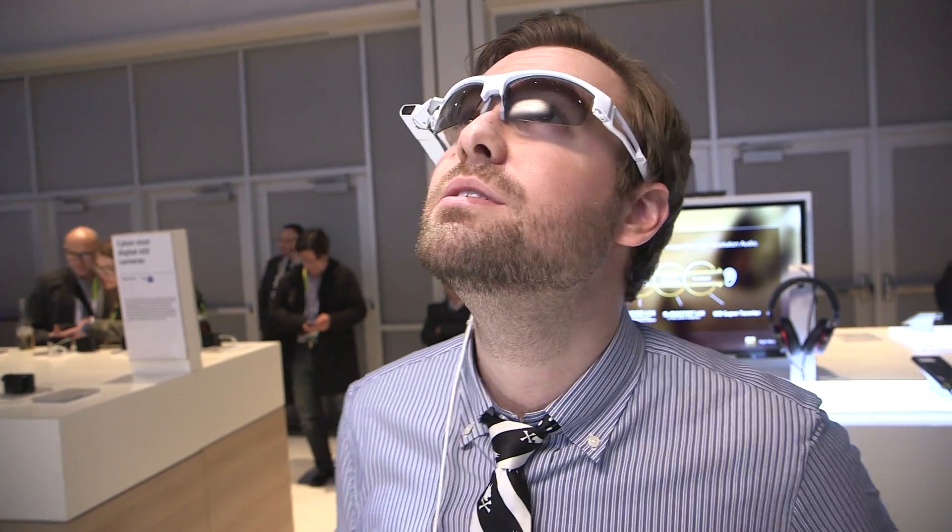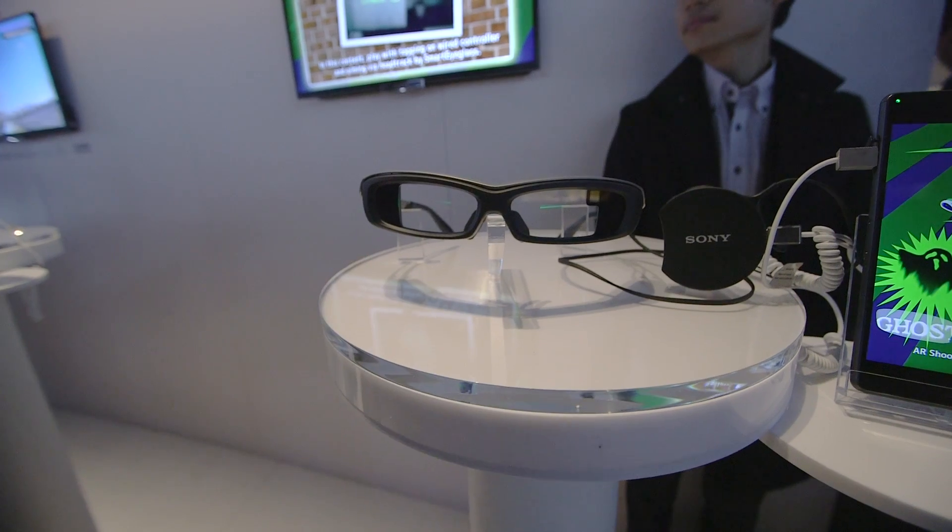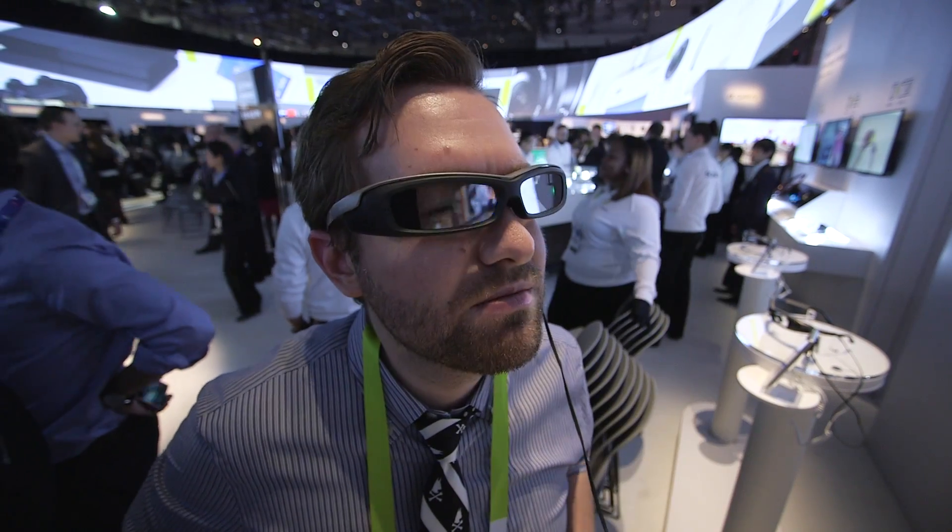This is Ross Miller with The Verge, and what we're looking at right here is Sony's answer to Google Glass. This is a concept only — there's actually a developer kit, and a single color version is going to come out to developers in March.